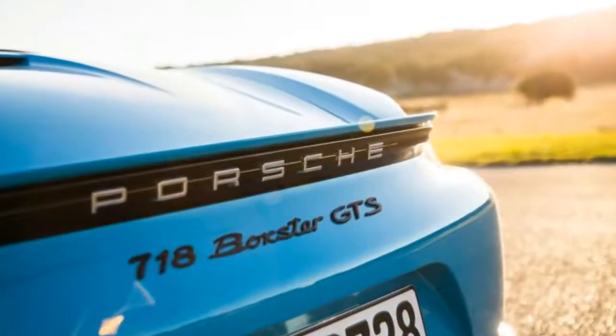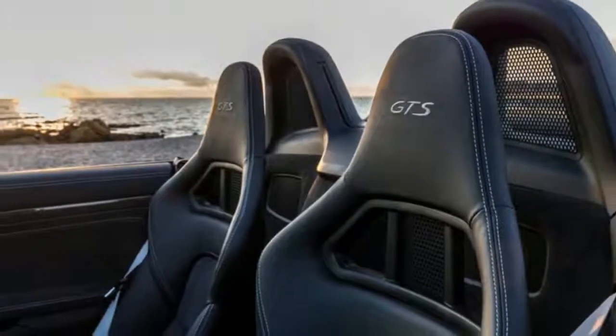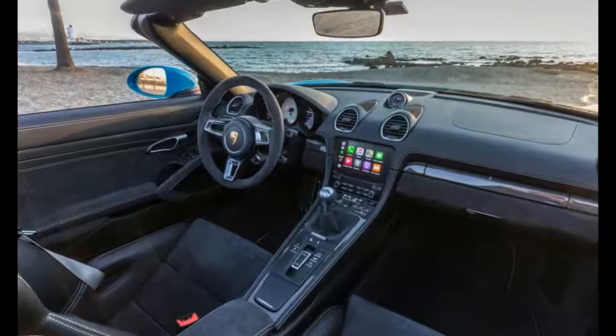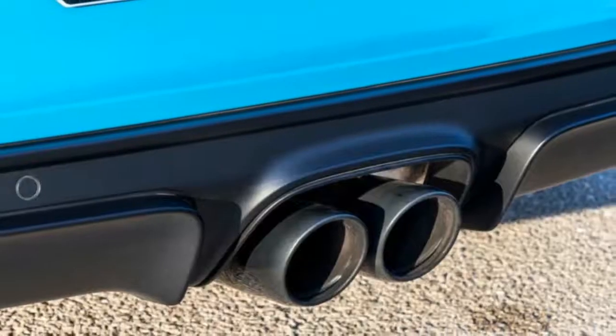Even so, the new 718 Boxster GTS is 30 kg heavier than the old Boxster GTS, at 1,405 kg. Interestingly, this is the same weight as the 718 Cayman GTS, so despite its folding roof, the Boxster apparently gives nothing away to its coupé sibling.